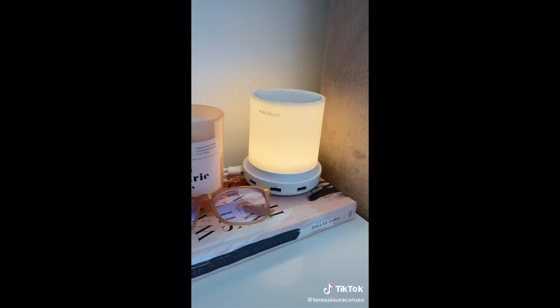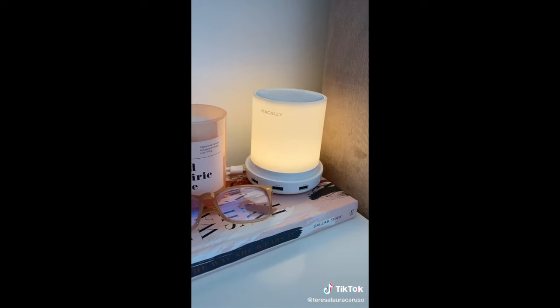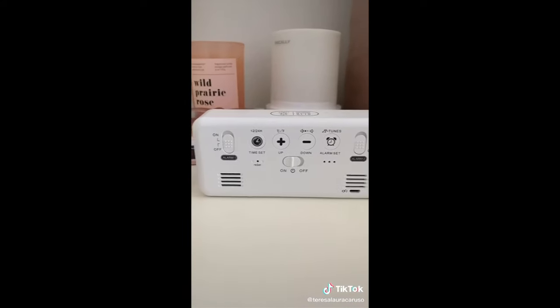Next up is this LED lamp. All you have to do is tap the top to adjust the brightness. It also has a USB port so you can plug other things into it. And last up is this super cool LED alarm clock.